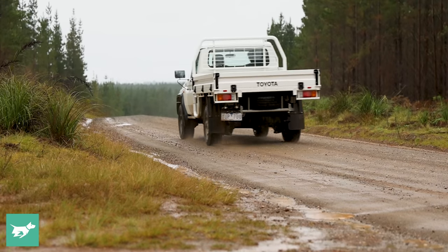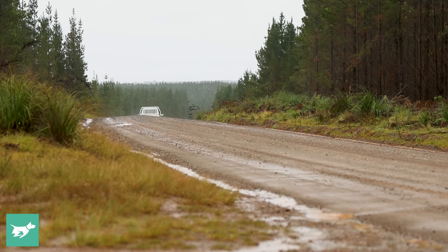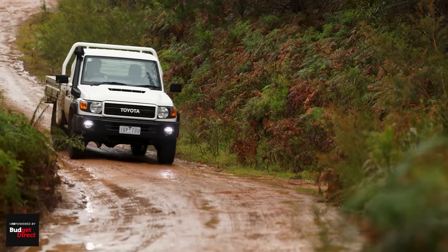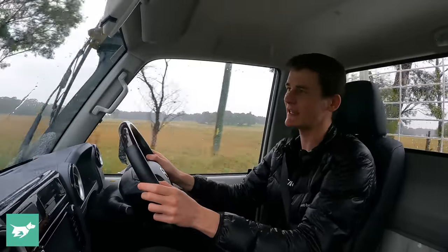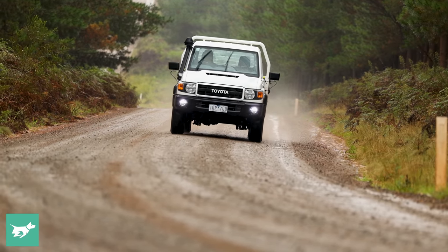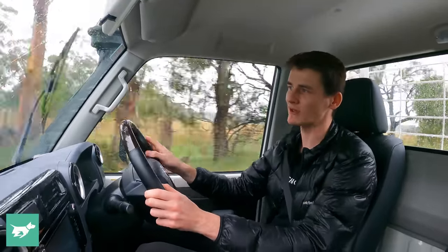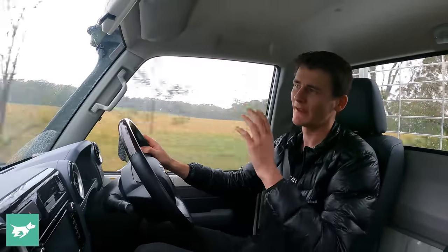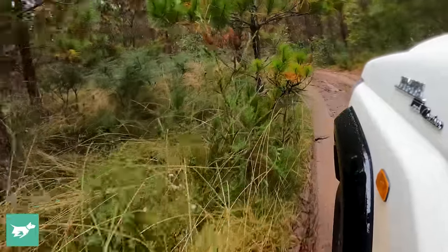The 70 Series Toyota Land Cruiser drives in much the same way that it looks. You don't get any surprises when you get behind the wheel — it feels pretty old school, but there's a lot of charm about that old-school nature, though it's certainly not suited for every buyer looking for a ute. Under the bonnet is a 4.5-litre turbo diesel V8 that's been in this vehicle since about 2007 and remains essentially unchanged, sitting at 151 kilowatts of power and 430 newton metres of torque — one kilowatt less than a Hilux, which really shows just how understressed this engine is.